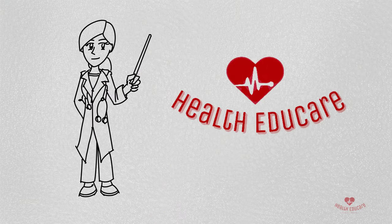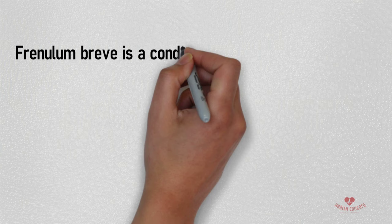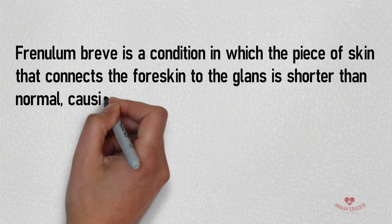Welcome to Health Educare. In today's video we are going to be talking about Frenulum Breve, also known as Short Frenulum. Frenulum Breve is a condition in which the piece of skin that connects the foreskin to the glans is shorter than normal, causing a lot of tension when pulling the foreskin back or during an erection.